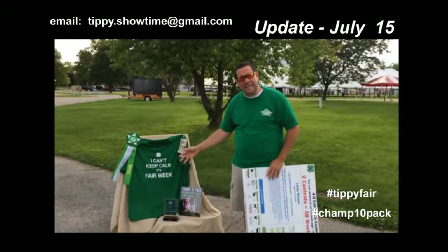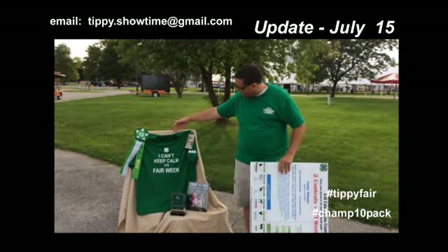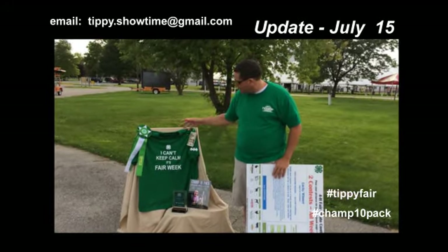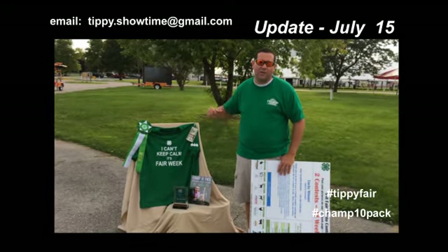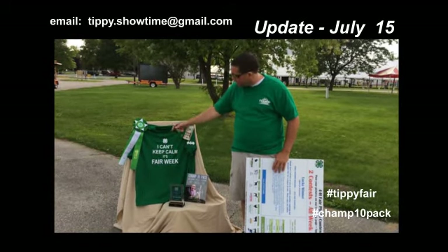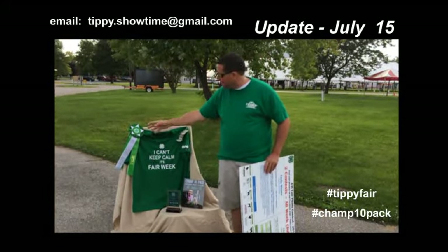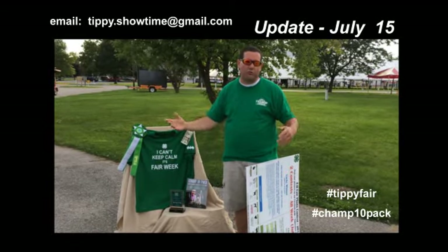We're going to give away 10 of these sets for all these different divisions. What you're getting is a totally customized t-shirt with this front on it. For the Champ 10 pack, it's going to have the animal that the kid won with, their last name on the back, the sponsor's name, and it's going to be in their size. They're also going to get this Champ ribbon — it's got all that same information on it, including Tippecanoe County, the sponsor's name, that you won the Champ 10 pack, and in what division — sheep, goats, whatever.